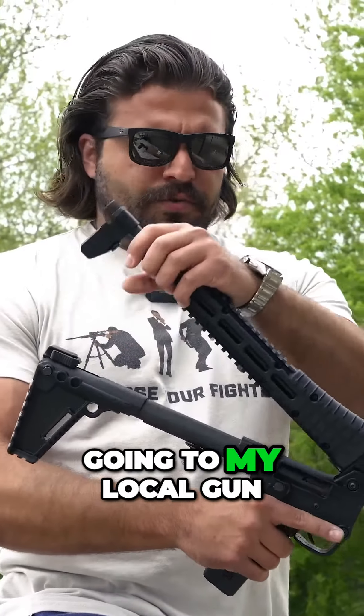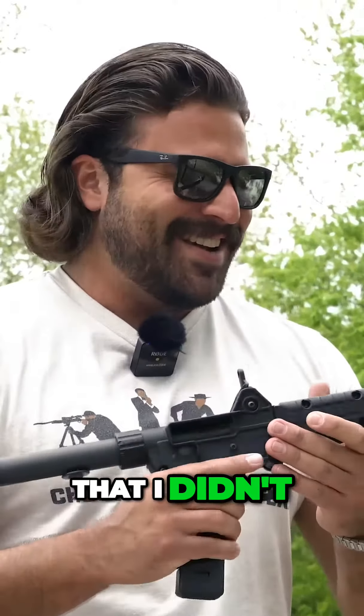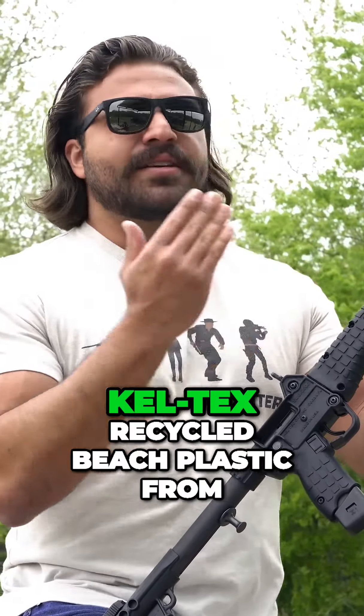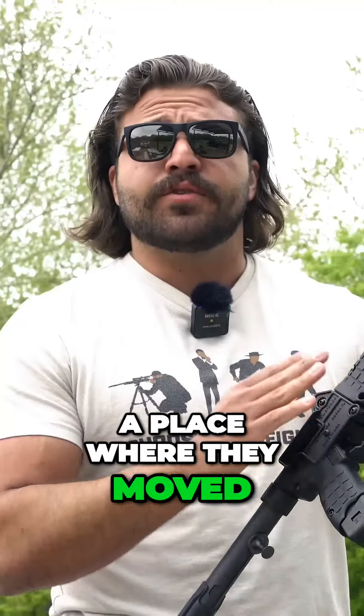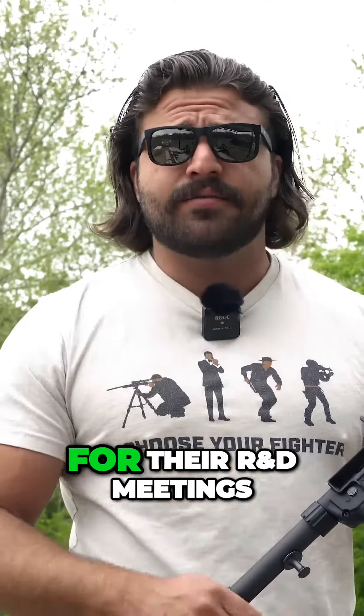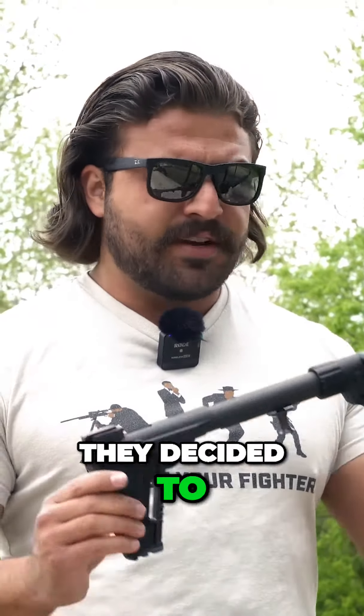I remember going to my local gun store back in Fayetteville at the time, and realizing after I held one for the first time that I didn't like this gun at all. It's made of the typical, patented Kel-Tec recycled beach plastic from Cocoa Beach, Florida — a place where they moved for sunny skies and easy access to all of the cocaine they needed for their R&D meetings. And dear God, did they load up that cocaine choo-choo train the morning they decided to design this thing.